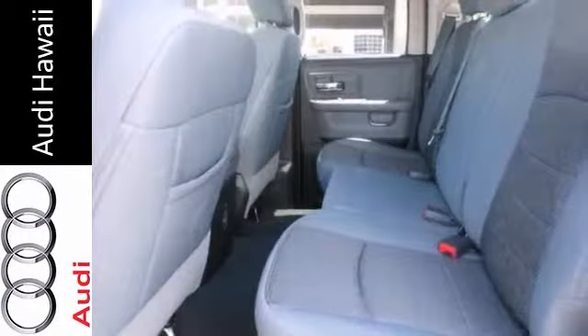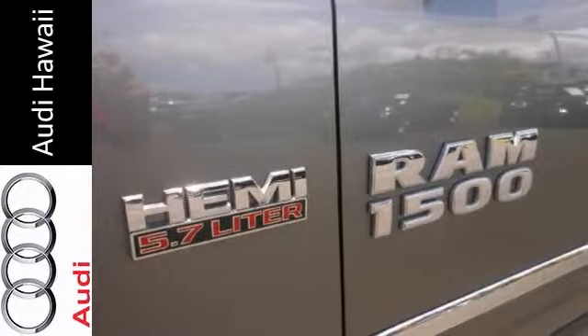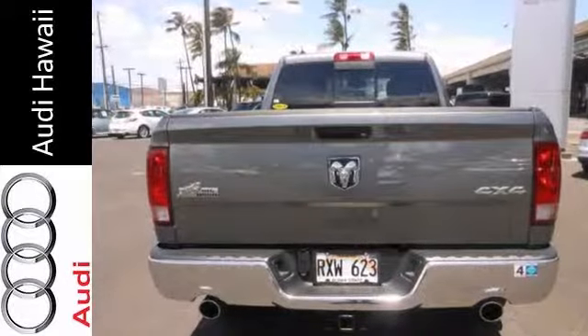This Ram already offers truck buyers a whole host of reasons to consider it. And with the power it has and the capability, it won't be here long. Come take a look.